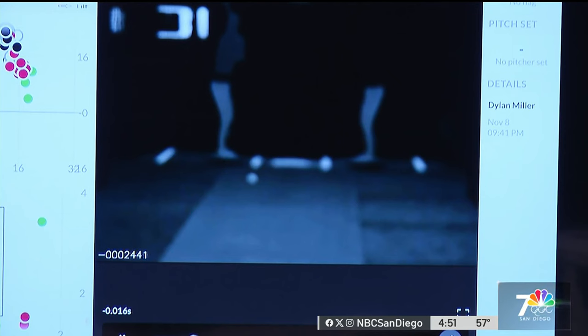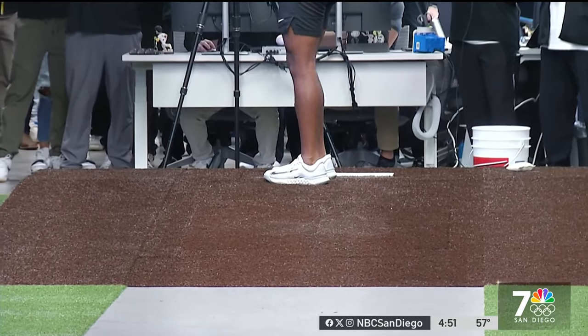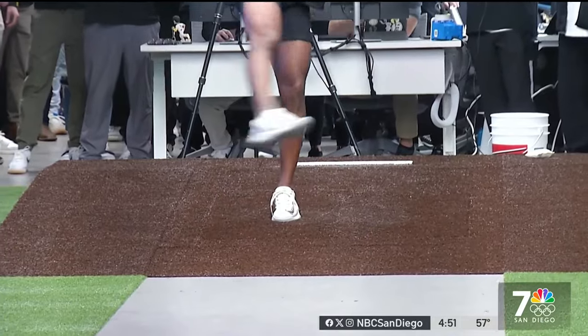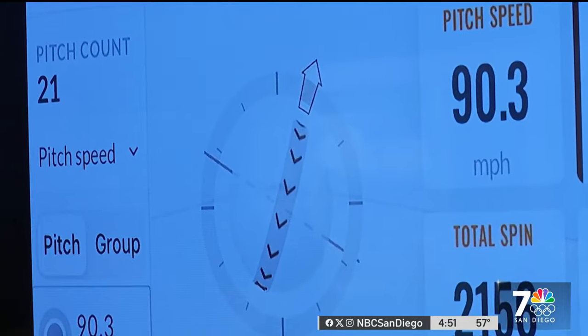These are devices that instantaneously tell a pitcher how he's releasing a pitch and what it does in the air. The mound and batter's boxes have force platform technology to gauge balance and power distribution — or more simply put: we try to find ways to make their bodies move efficiently. At the end of the day, the player has to be educated and has to have an understanding of how they move.